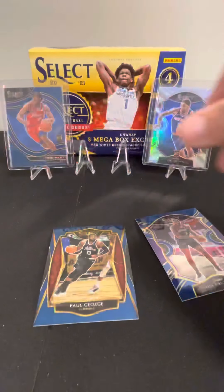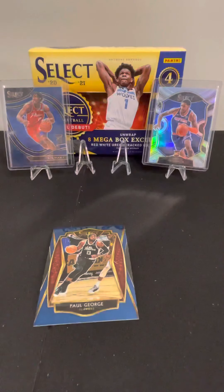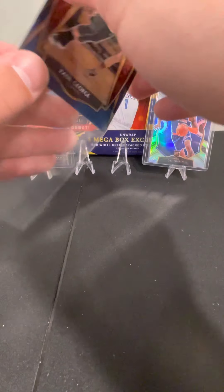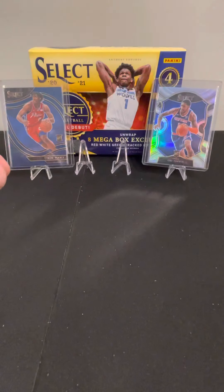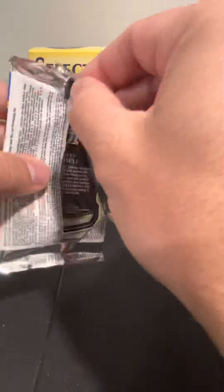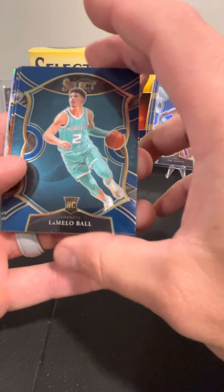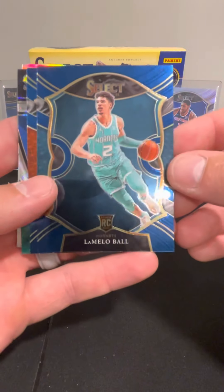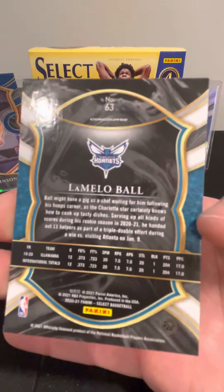Pretty pleased so far, just need to get a LaMelo or pull the Ant Man. We've got four packs left, looking for one of those big rookies. There's a pretty good rookie there — LaMelo! There he is — LaMelo Ball concourse. Nice card, it's a big one we were looking for.